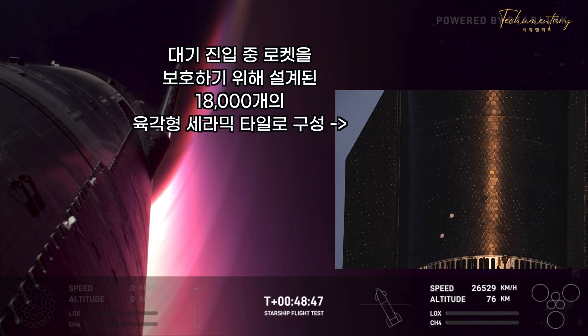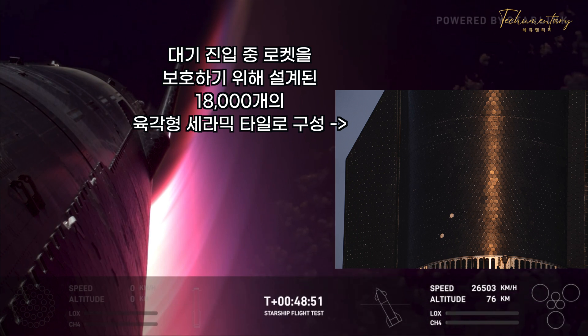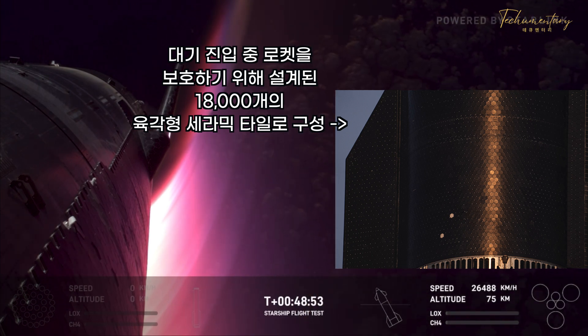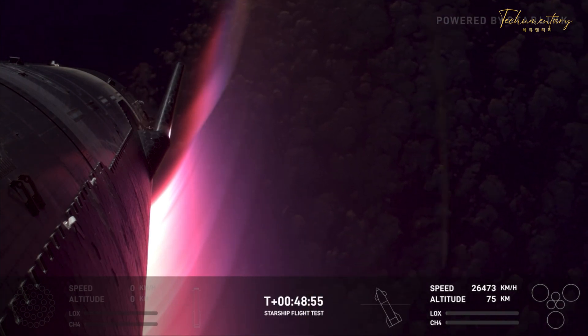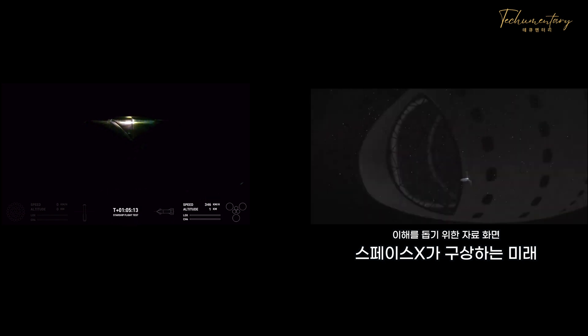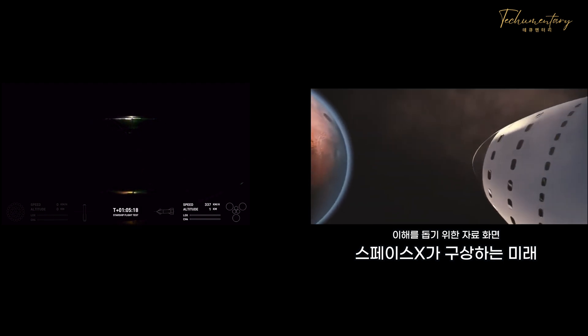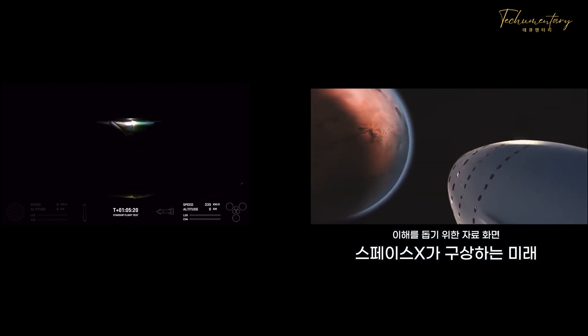Ten minutes. We then have high dynamic pressure — Starship will continue to slow down and experience increased aerodynamic loads during that phase, and that will happen before reaching Mach 1. Keep an eye on the bottom right-hand side of your screen, as that will be the indicator when the Raptor engines ignite, if we are unable to see that illumination ourselves.